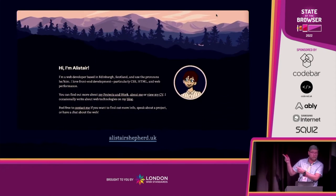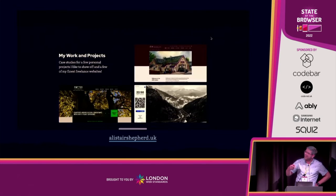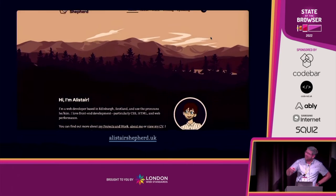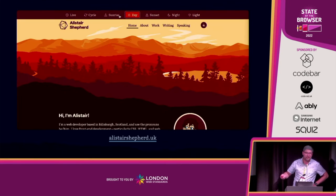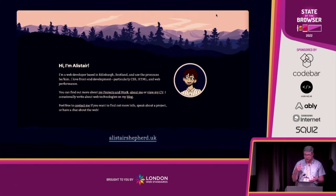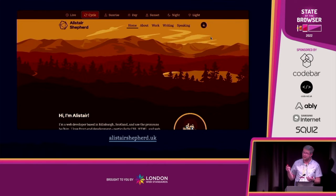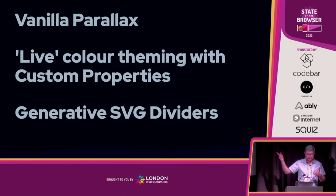I'm here to show you AlistairShepard.uk — this is my personal website. It has a few creative features that, with the web platform, don't take too much to implement but do a lot to make the website interesting. This video is demonstrating a few of them: vanilla parallax using custom properties, CSS calc, and a little bit of JavaScript; live color theming with custom properties and a color-themed system; and generative SVG section dividers.